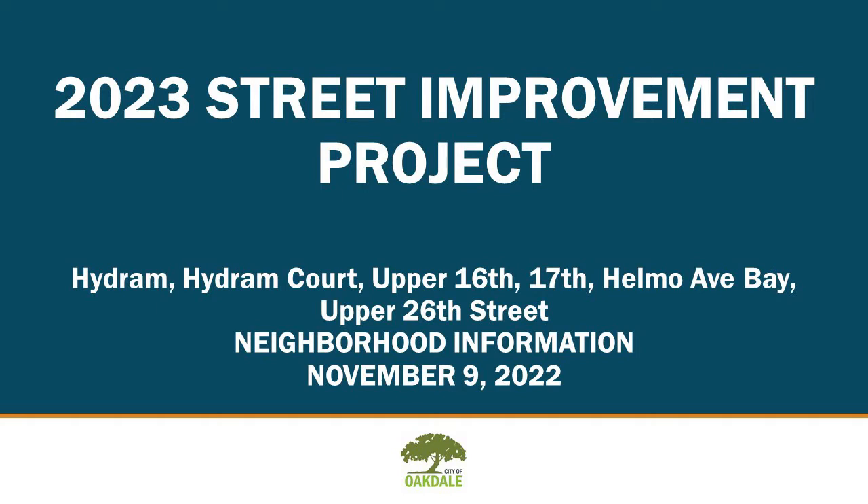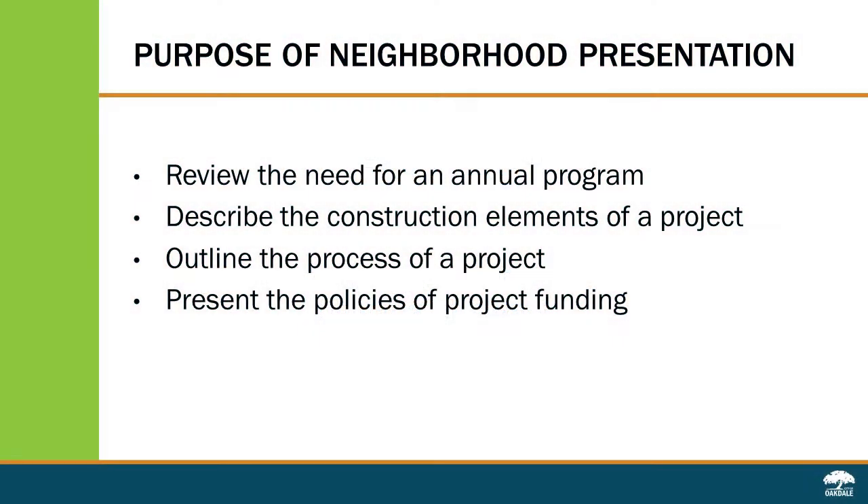My name is Brian Bachmeier. I've been the Oakdale City Engineer since 1989. Joining me in this presentation is Todd Blank, a principal with Short Elliot Hendrickson, the consulting firm we use for design and construction management. The purpose of this presentation is to review the need for an annual program, describe the construction elements of a project, outline the process of a project, and also present the policies of project funding.